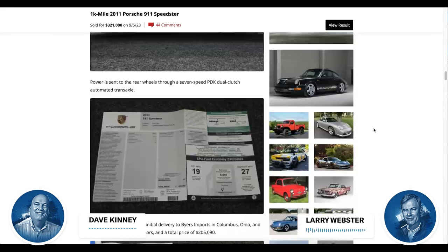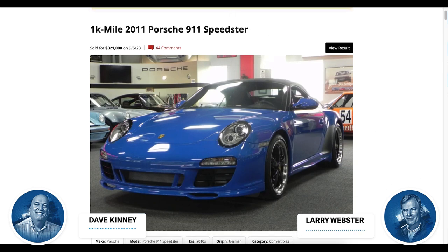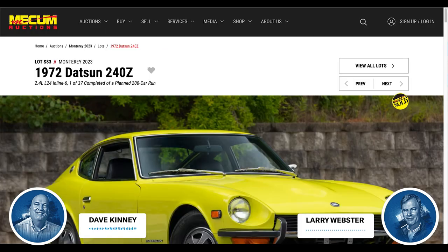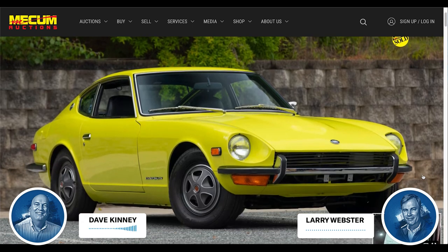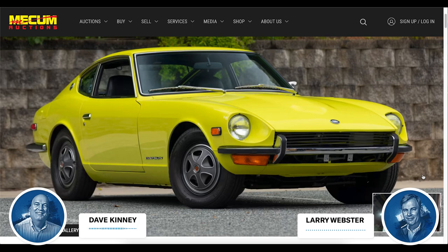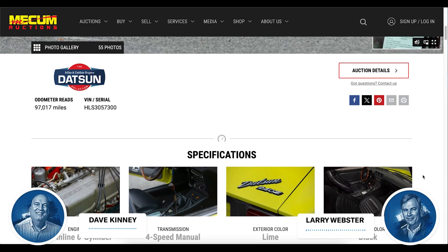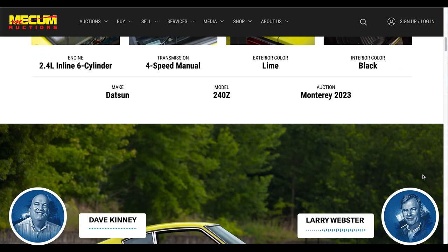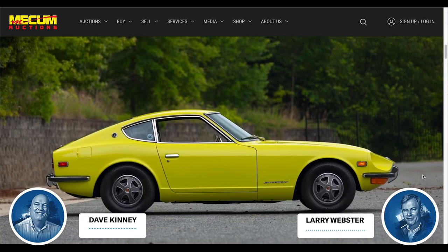You didn't just throw out a thesis about Japanese cars — you gave us two examples to prove your point. The first is one of these factory-authorized restorations: a 1972 240Z sold at Monterey at Mecham for $66,000. It was a smoking deal. This was from the early 2000s when Nissan was bringing the Z back — they went out and restored a bunch of these things. They said they were going to do 200 of them but I think they got 37 done.